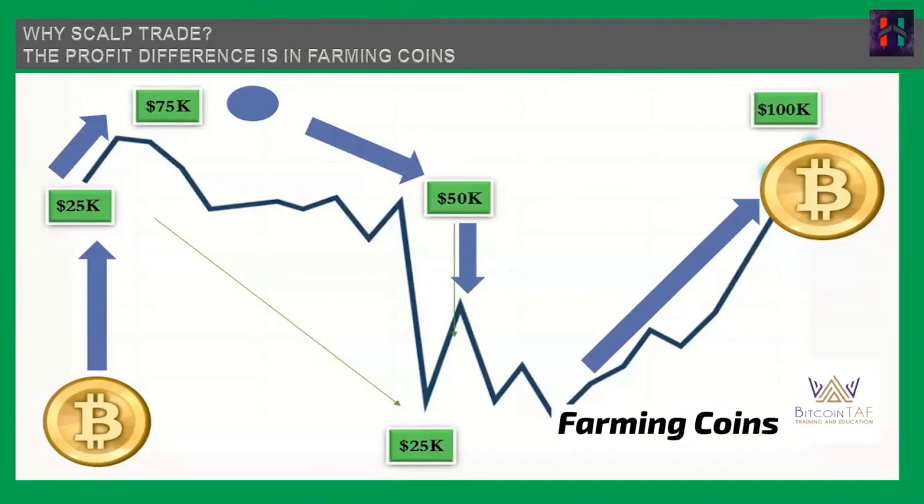Now I'm going to teach you the difference in how to farm coins. This is a visual I'm going to go over so you can see the benefit of scalp trading, and I'll try to simplify it. Let's say you want to get involved in cryptocurrency and you want to buy one Bitcoin. For the sake of this example, let's say Bitcoin is $25,000 — we all wish it was probably there right now so we could buy some more.